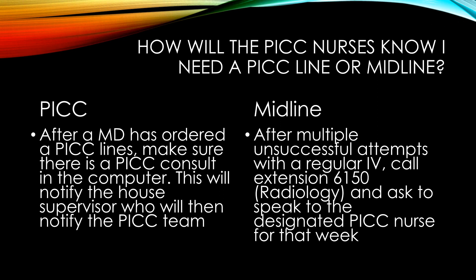So how will the PICC nurse know that you need one of these lines? For a PICC line, there has to be an order in the computer for a PICC console. Whenever the PICC console is ordered in the computer, a slip will print in the house supervisor's office, and they will notify the PICC team which room the PICC line is needed in. For a midline, if after multiple attempts there has been no success on an IV start, staff should call extension 6150 — the radiology department — and ask to speak with the PICC nurse for that week to assist in facilitating placement.